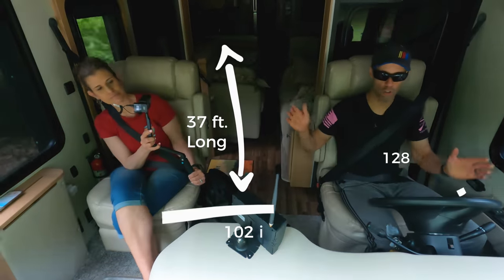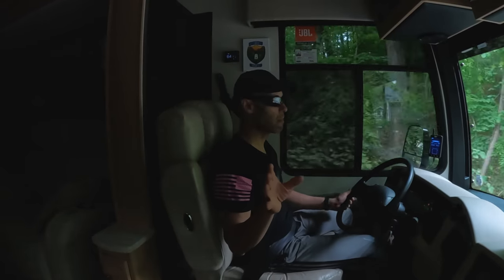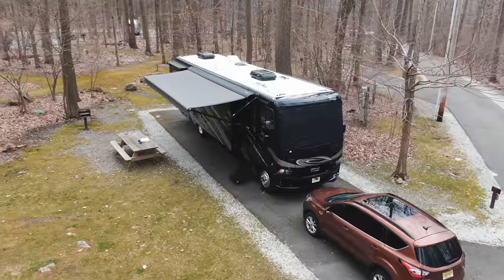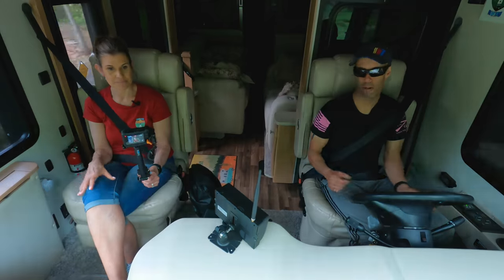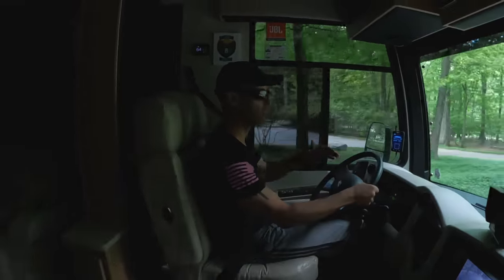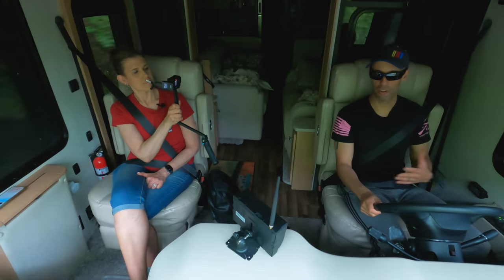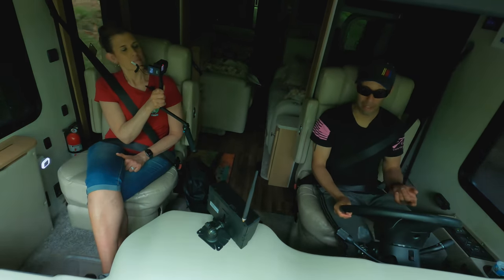For us, we're 37 feet long, 102 inches wide, and 12'8" high. Depending on what type of RV you get, these measurements can vary greatly, but the concepts in this video apply to motorhomes, towables, anything. Besides the size, stopping distance is a big factor. When you tap your brake in a car it's very easy; it's much different in a large motorhome. We're about 26,000 pounds — some Class A's are 50,000-plus pounds. It takes a lot more to stop, so you have to give yourself a lot of distance.